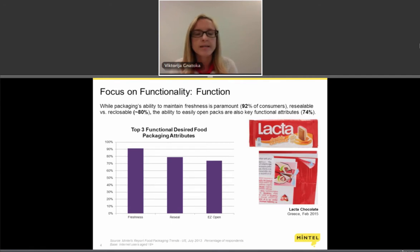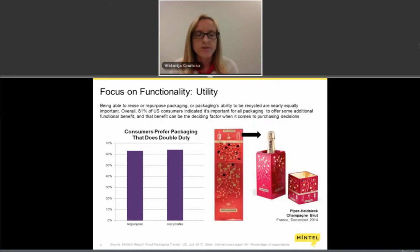We have seen a lot of resealable functions added to products in pouches, whether that's granola, breakfast cereals, rice, or pasta, because that really speaks to consumers and their needs.